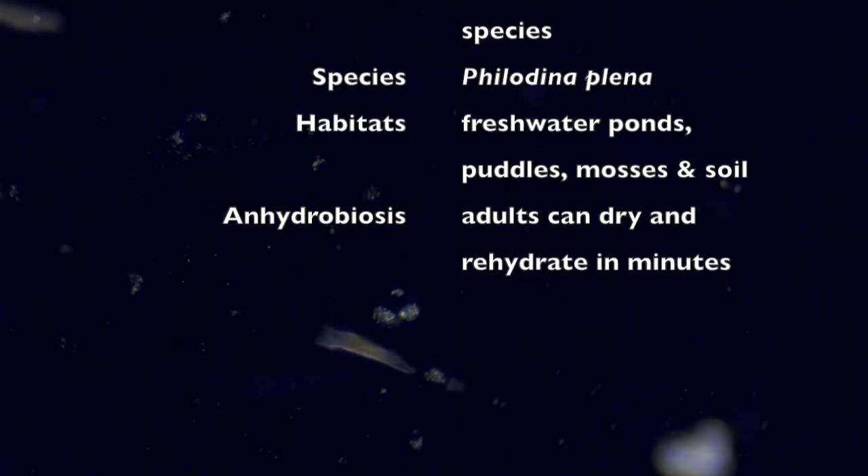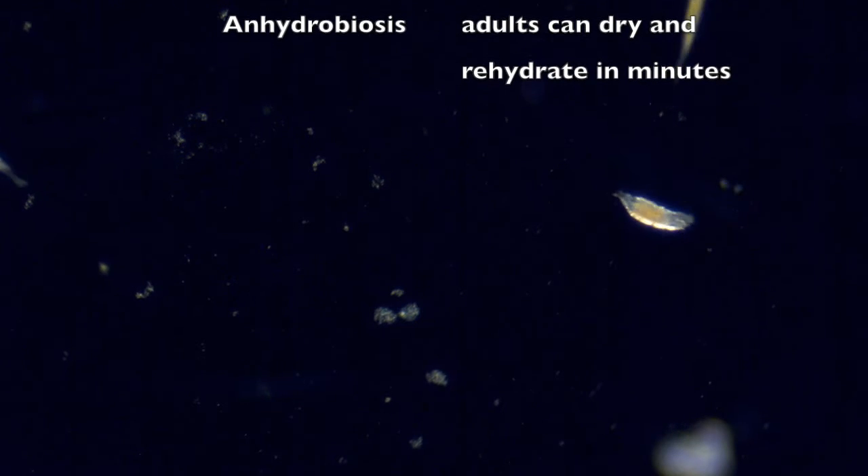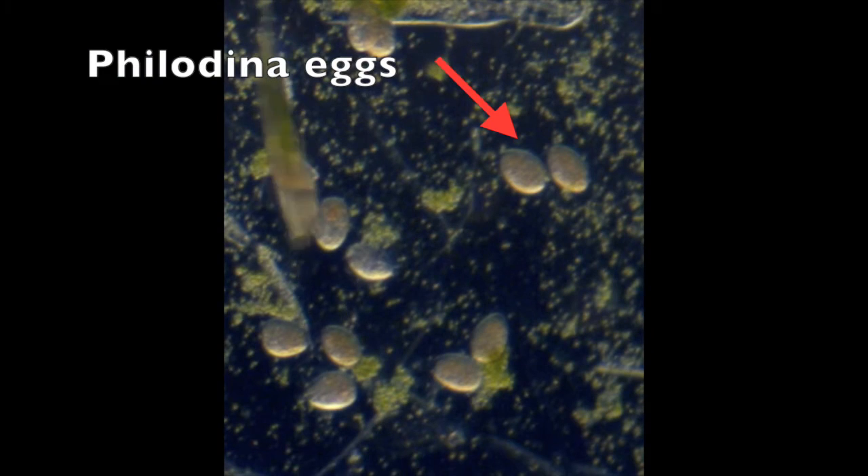They are capable of anhydrobiosis, which is drying out and remaining alive. Desiccated Philodina can remain viable for years.